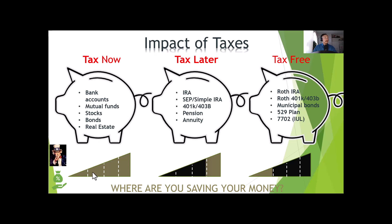The second bucket is what we call 'tax later' or tax-deferred. In this bucket, think of all your retirement accounts — they aren't taxed now, but you will be taxed the year you take it out at the current tax rate. The last bucket is what we call 'tax advantage,' 'tax-free,' or the 'tax never' bucket. Everything in this bucket can grow tax-free because you have already paid taxes on this money. IUL is located in this bucket.